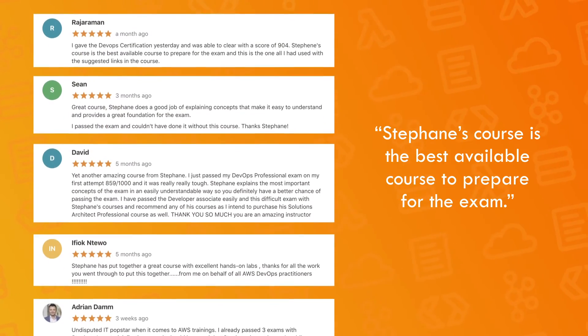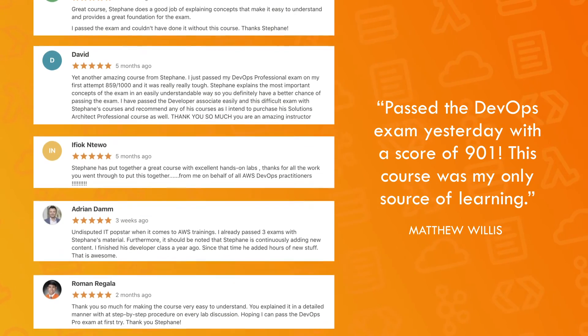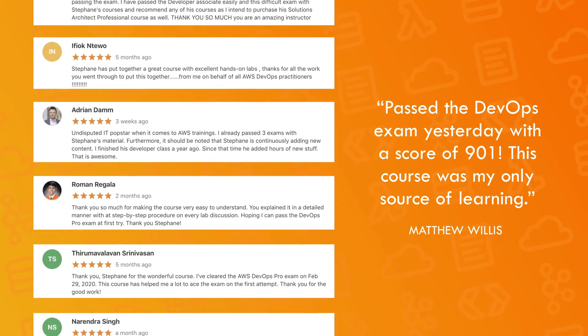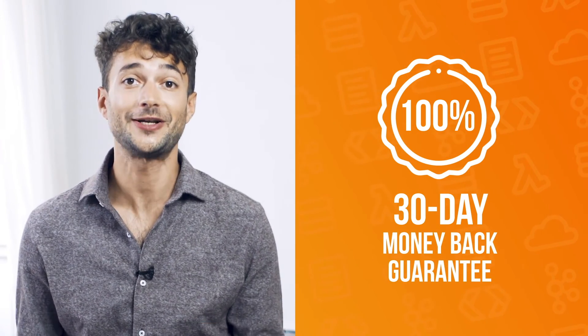By the end of the course, you will have gained the necessary level of confidence to pass your AWS certification with flying colors. You will be ready to apply your knowledge in the real world. And if you still have doubts, you should know I offer a 30-day money-back guarantee, no questions asked. So what are you waiting for? Jump on in and take your AWS journey to the next level.